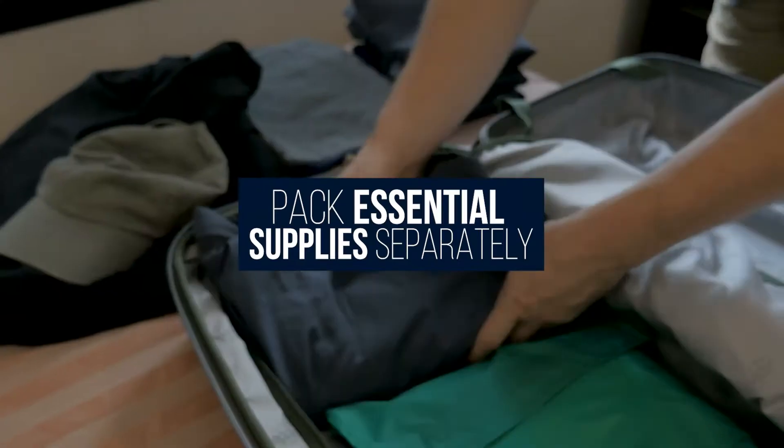Number six: pack essential supplies separately. There are things you'll need for staging — leave those out. There are things you'll need immediately when you move — pack those in one box. And there are things you don't need for staging and won't need for quite some time — pack those in another box. It's a good idea to have things you need on the ready, things you'll need very soon in a specific space, and things you won't need for a while in their own box.